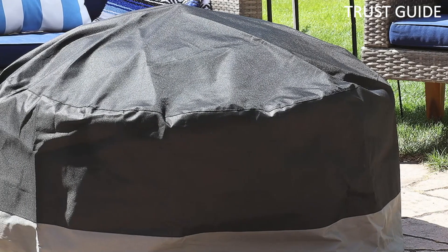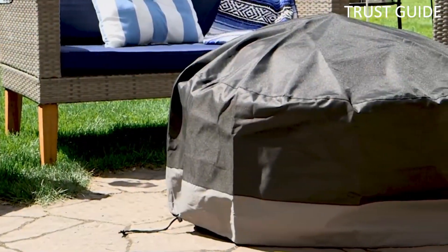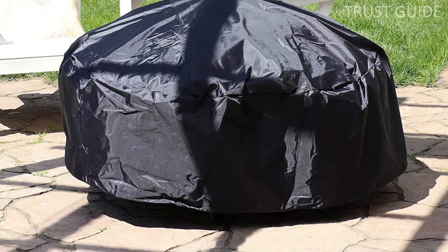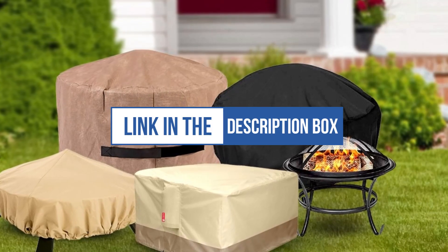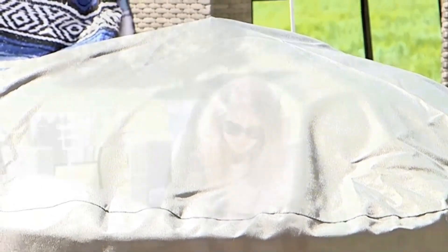The Outdoor Round Fire Pit Cover features a drawstring and toggle closure that can be tightened for snug protection, ensuring your fire pit will stay protected in harsh outdoor conditions. We can't mention the price because it is constantly changing. All these links are available in the description box — don't forget to check the updated price. We will be back with more videos soon.